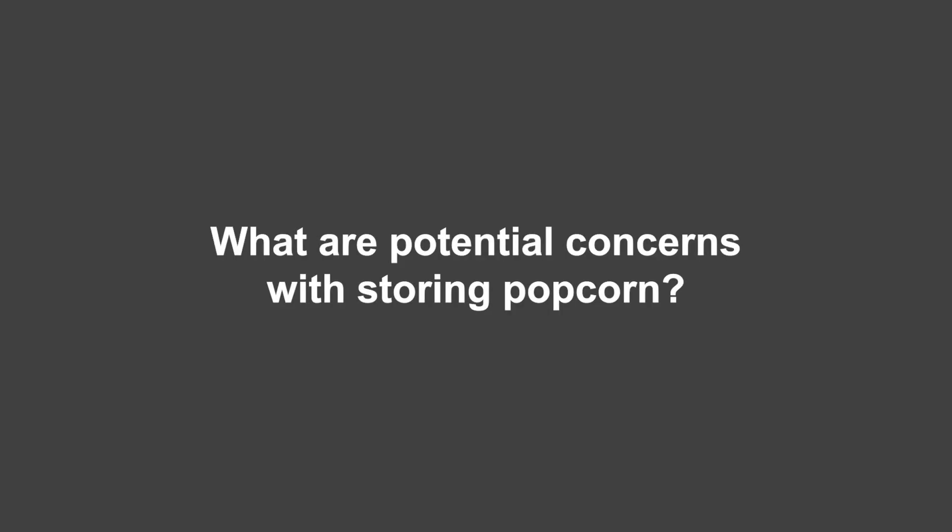Thank you so much for being here. Glad to be here. Is there anything you'd like to say before we jump into the questions? I'm a food scientist. My focus in research was not popcorn, but I was able to do some studying on the topic and I've learned this week as well as everybody else. So what are the potential concerns when it comes to storing popcorn? Things that come to mind would be botulism, mold - what might be a problem?